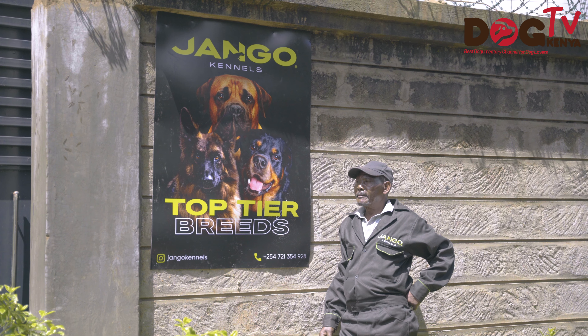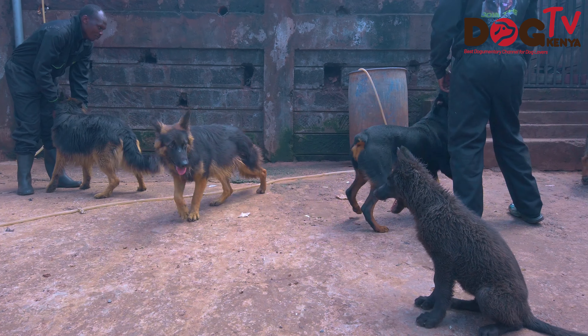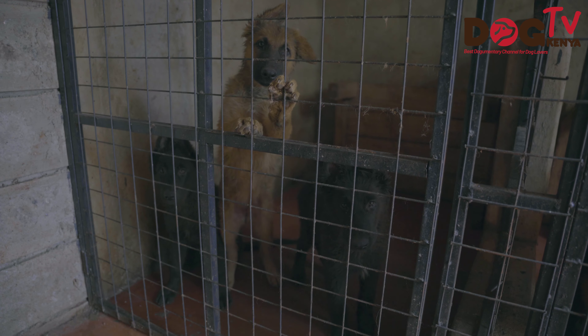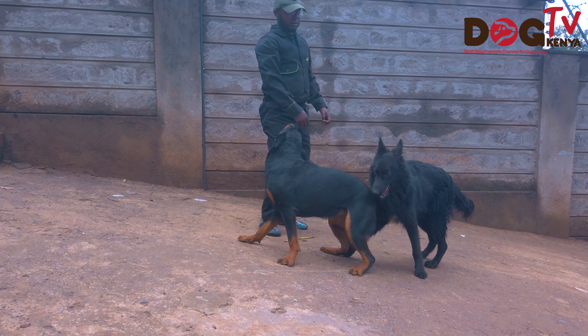Django Kennels is named after my dad — his name is Django. We thought, why not honor him by giving the kennel a name that will last in the family for generations, because he takes care of the dogs while we are away. He's one of the people who made me fall in love with dogs. Ever since I was young there was always a dog in the family, and even before my mom passed last year, we always had a dog in the family.